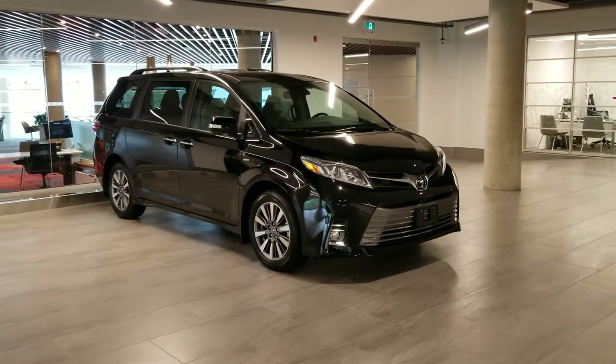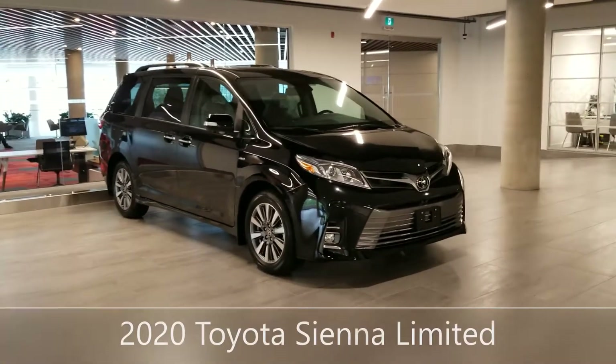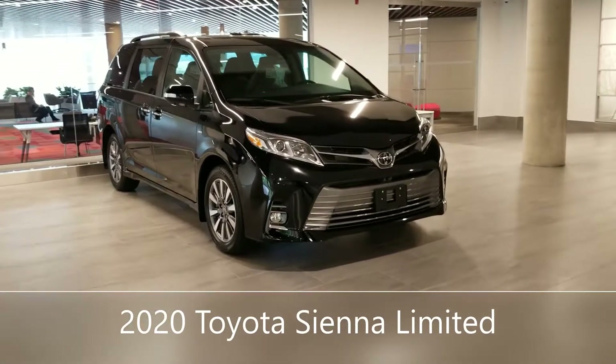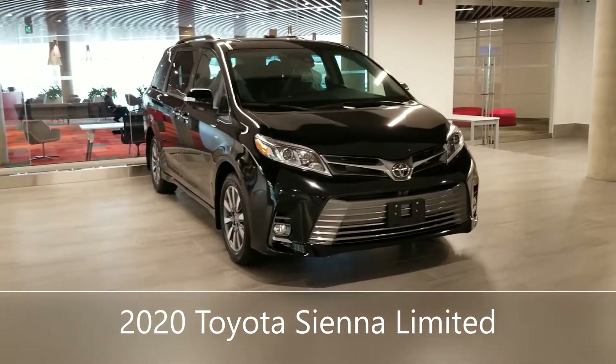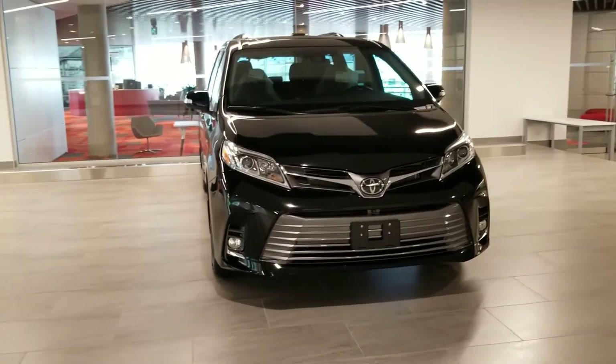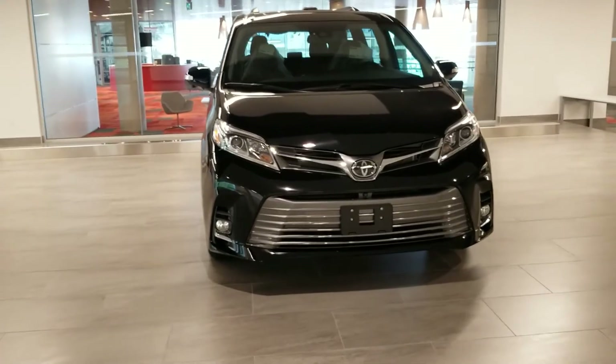This is Darren from Open Road Toyota Richmond. What I have here is the 2020 Toyota Sienna all-wheel drive limited edition. This is the highest trim you can get, and in this video I'll be going over all the functions and features and what to expect when you pick up your brand new vehicle. Let's get started.